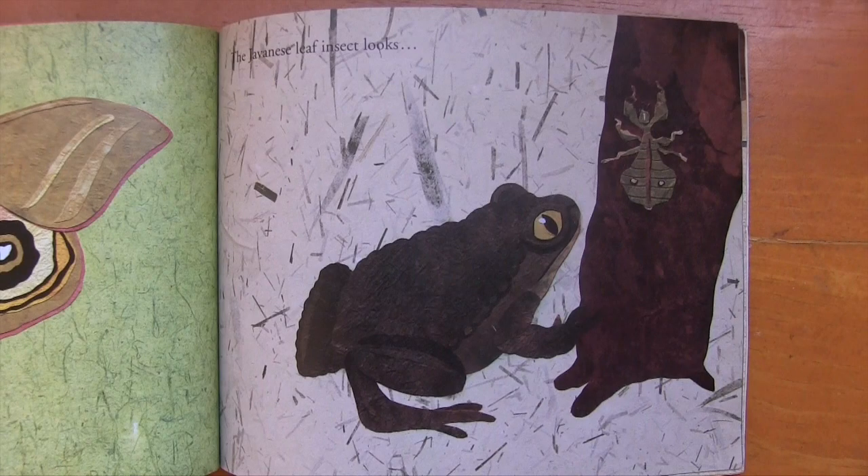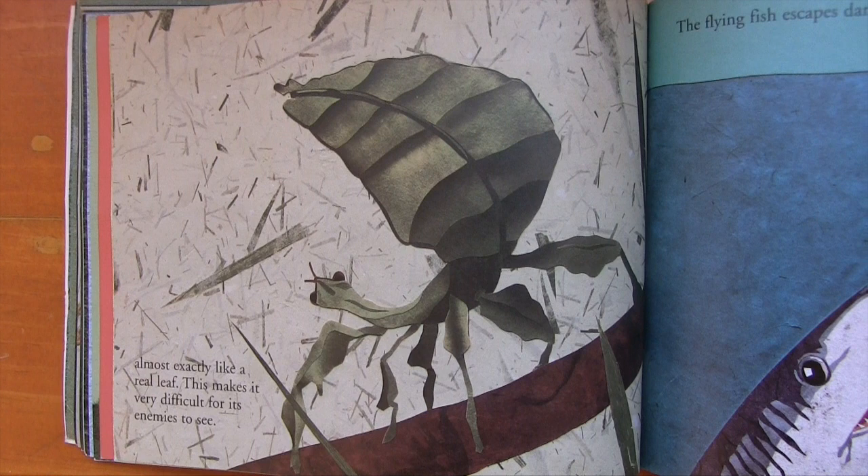The Javanese leaf insect looks almost exactly like a real leaf. This makes it very difficult for its enemies to see.